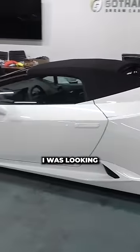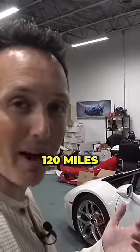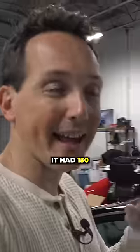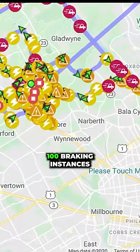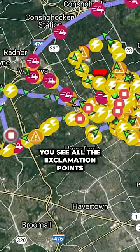This car went out recently. The guy rented it for one day and did 120 miles. I looked on the GPS and there were a bunch of speed alerts. It had 150 rapid accelerations and 100 braking instances. You can see on the map all the lightning bolts and all the exclamation points.